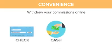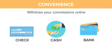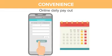Withdraw your commissions anytime. We offer different payout methods: check, cash, or bank. Online daily payout — no need to wait for cut-offs because you can withdraw your commissions anytime, anywhere.